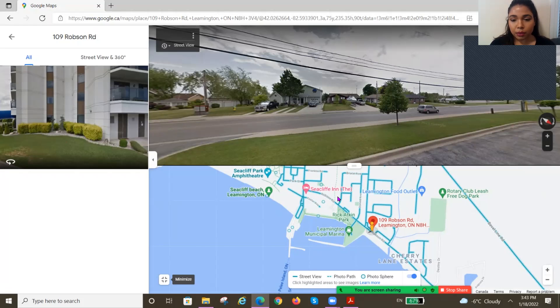It has an inn, a food outlet, a dog park, overlooking the marina, steps away from the beach, and very close to Pelee Island if you want to go on a holiday or a staycation.